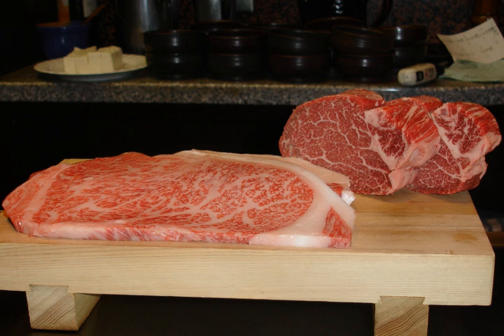Prime, Choice, Select, and Standard are commonly used in younger cattle under 42 months of age, and Commercial, Utility, Canner, and Cutter are used in older cattle carcasses which are not marketed as wholesale beef block meat, but as material used in ground products and cheaper steaks for family restaurants.